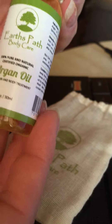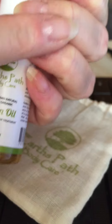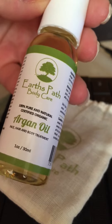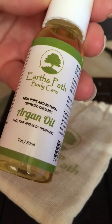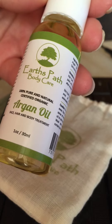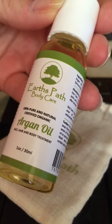It is just a great addition to any skincare routine. I love it because I can put it on my nails and on my cuticles and it just helps my skin conditions. So get Earth's Pass Body Care Argan Oil and treat your face, hair, and body to the best Argan Oil around.